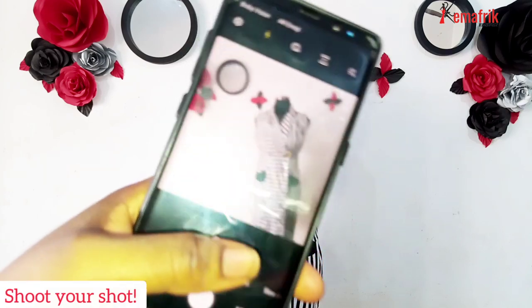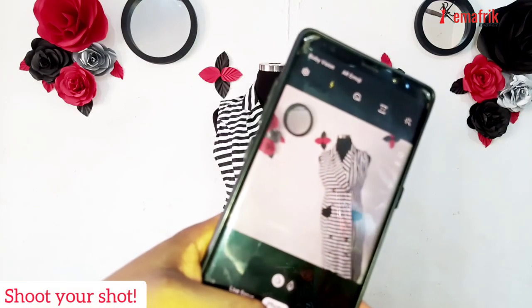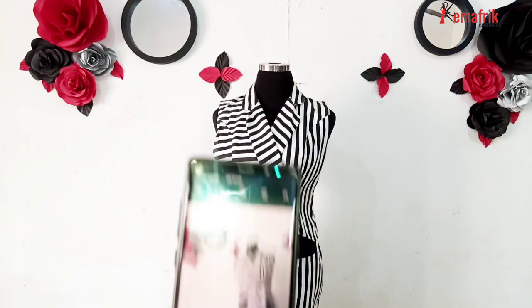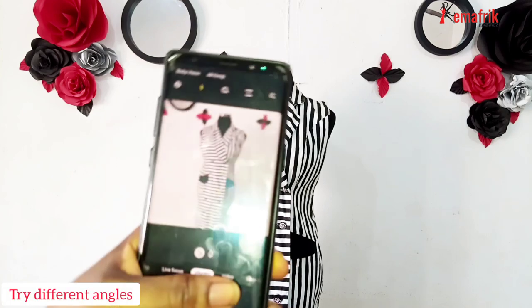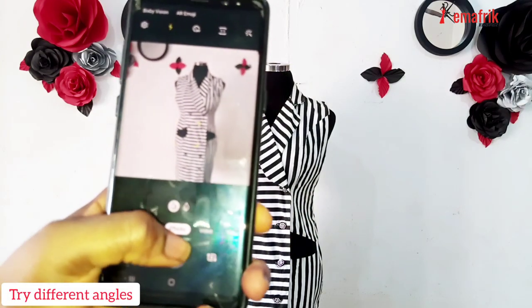While taking your picture, don't forget to play around with angles — that will just give life to the design. You can go above, you can start from below, you can twist to the side, you can tilt it a little bit — as long as you take beautiful pictures.